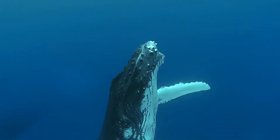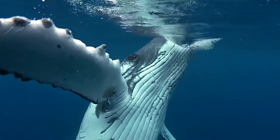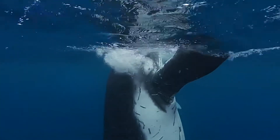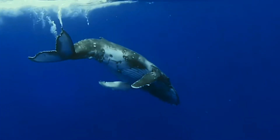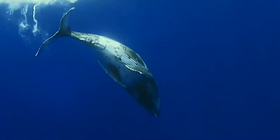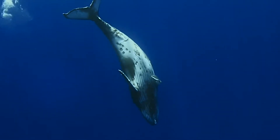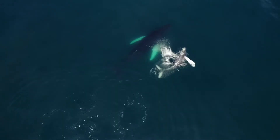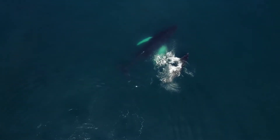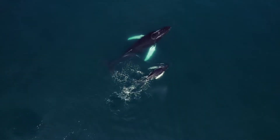Additionally, they breathe air using lungs, surfacing regularly to inhale oxygen, unlike fish that use gills to extract oxygen from water. Their communication too is complex and sophisticated, often involving a range of vocalisations. Furthermore, whales have hair, albeit minimal and mostly seen in the foetal or newborn stages.